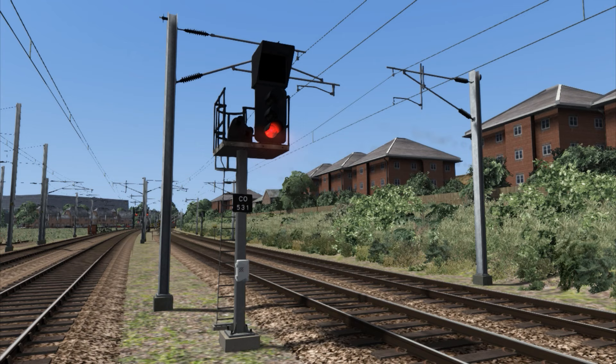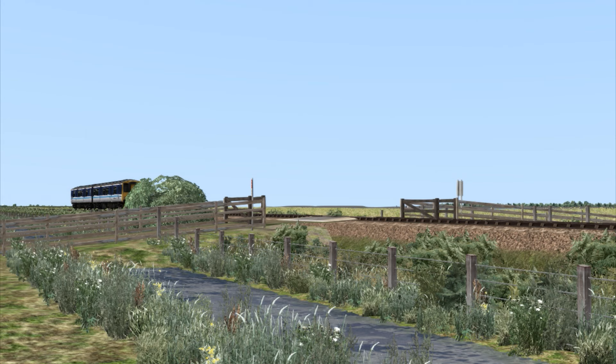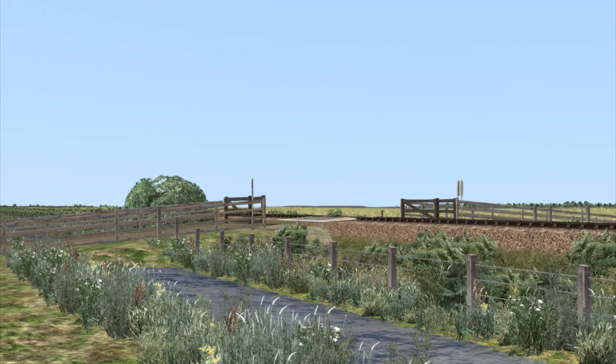There are two versions of this route: one that you can buy from Steam, and the other from Armstrong Powerhouse's website. Effectively both routes are the same, however it's the scenarios and rolling stock that differs slightly.